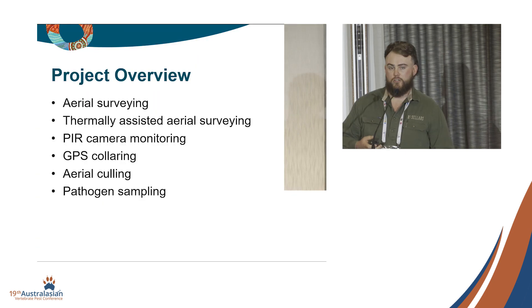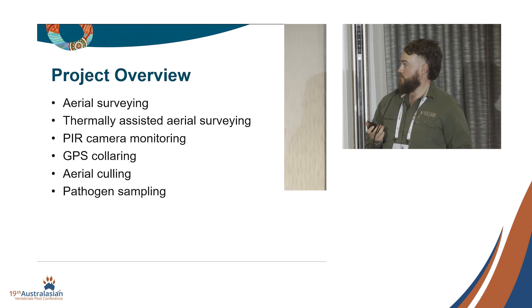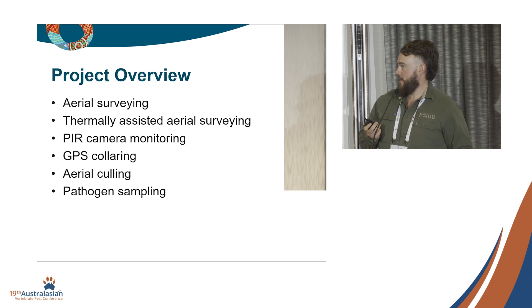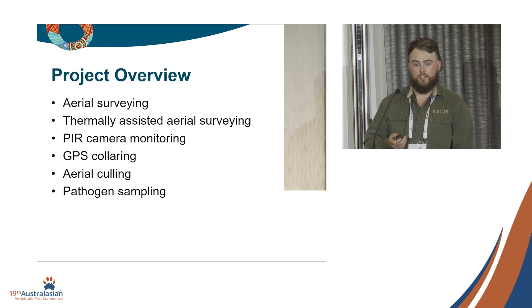We had six components to this project: aerial surveying across the two years, one trial with thermally assisted aerial surveying, camera monitoring, GPS collaring, ear tagging, aerial culling, and some opportunistic pathogen sampling towards the end of the project.